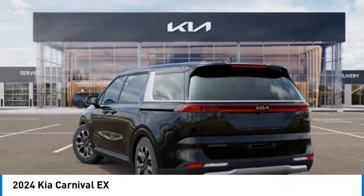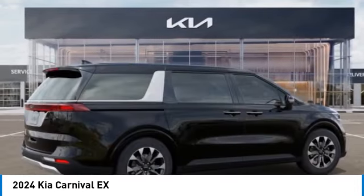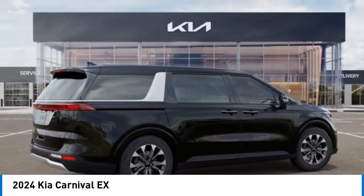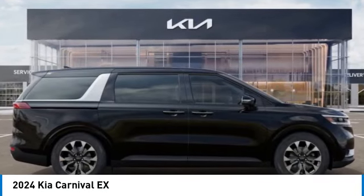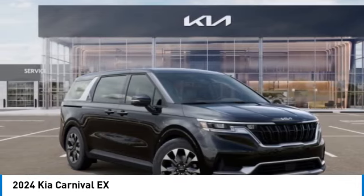Here are some of this vehicle's great options: alloy wheels, rear spoiler, brake assist, four-wheel disc brakes, electronic stability control, navigation system, heated front seats, power windows, power steering.